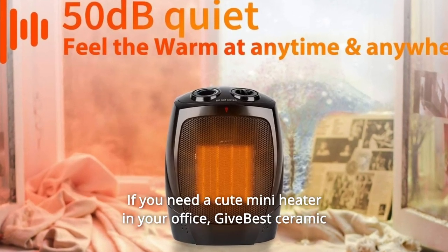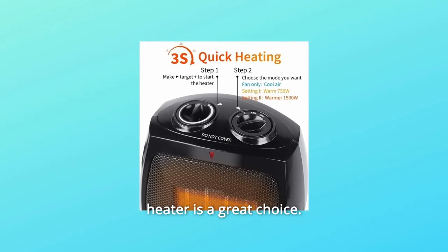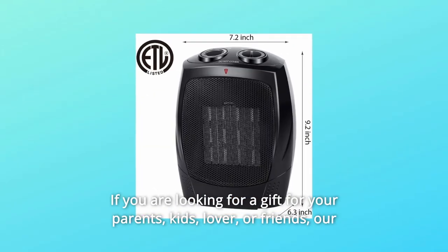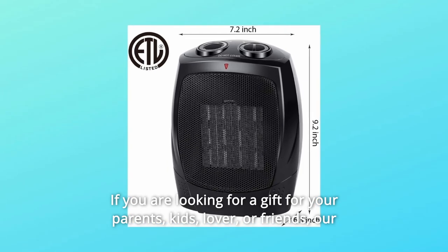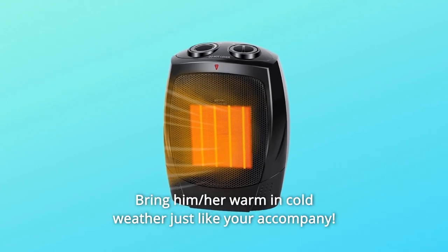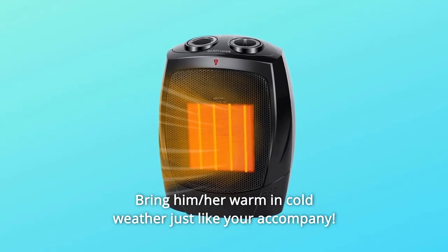If you need a cute mini heater in your office, the Best Ceramic Heater is a great choice — it helps to warm up your hands and feet when working. If you are looking for a gift for your parents, kids, lover, or friends, our compact space heater is a perfect choice. Bring him or her warmth in cold weather, just like your company.